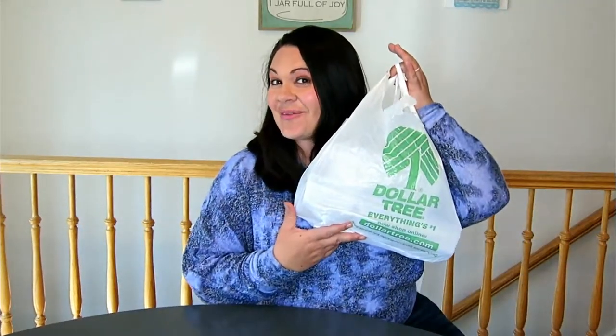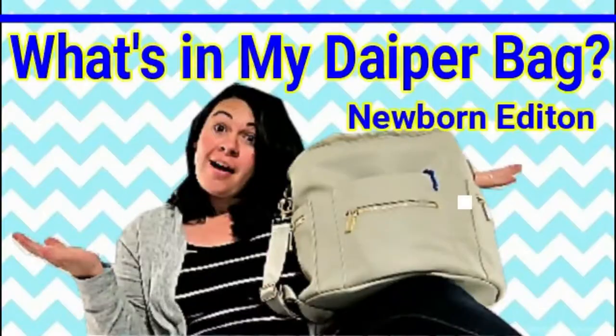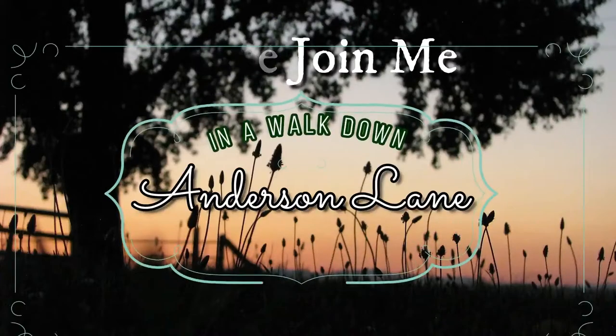Today I'm going to take you through my Dollar Tree haul. Hey guys, how's it going? Welcome to Anderson Lane today. We're so grateful that you're here. If you haven't liked and subscribed yet, please do so now below.